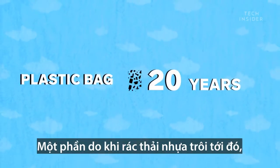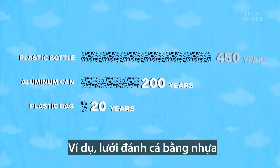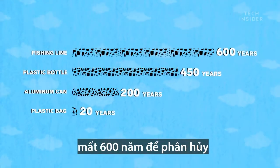Partly because once the plastic is there, it'll stick around for centuries. Those plastic fishing lines, for example, will take 600 years to break down.